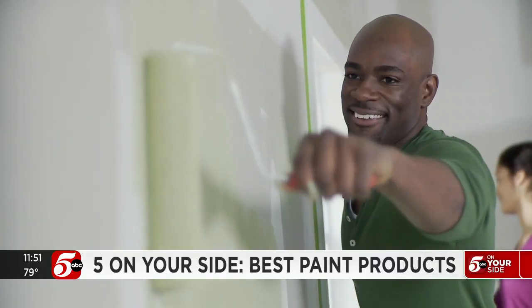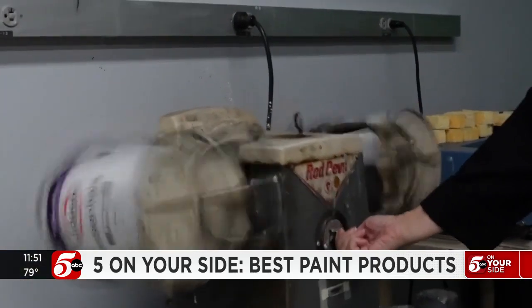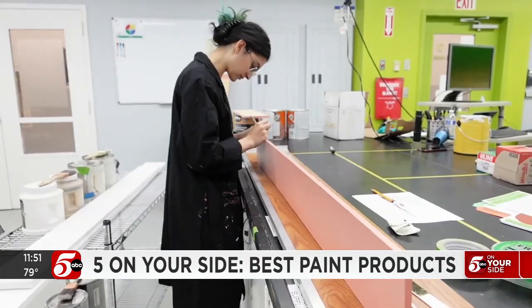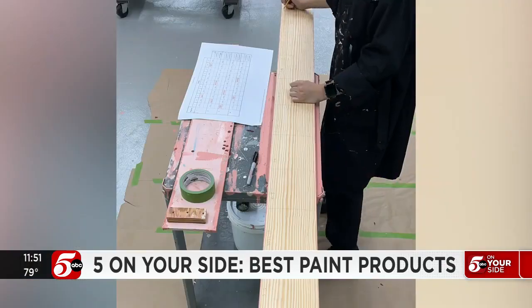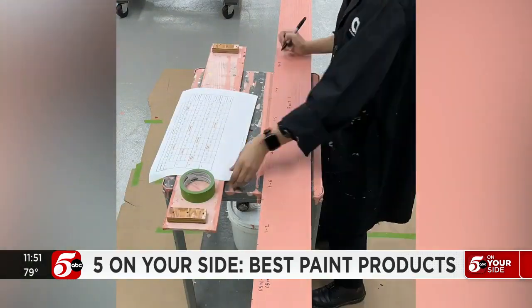If you've painted anything, you know the prep work is often the hardest and most annoying part. The same can be said for Consumer Reports paint testing. The amount of prep work that goes into it is a lot — they have to prep all the paint boards, cut them to size, and then mark them off.